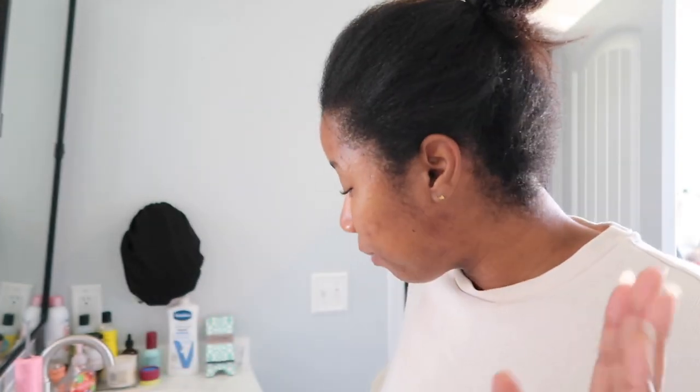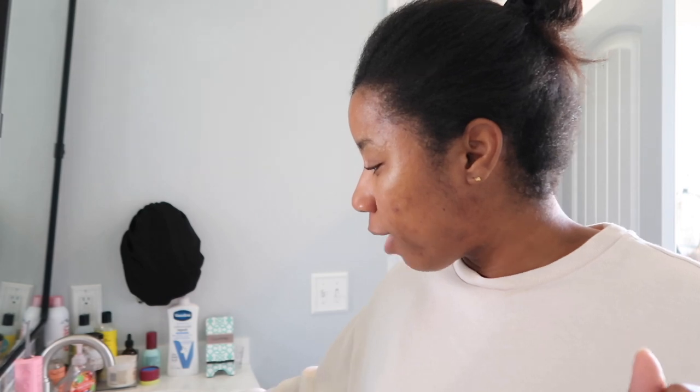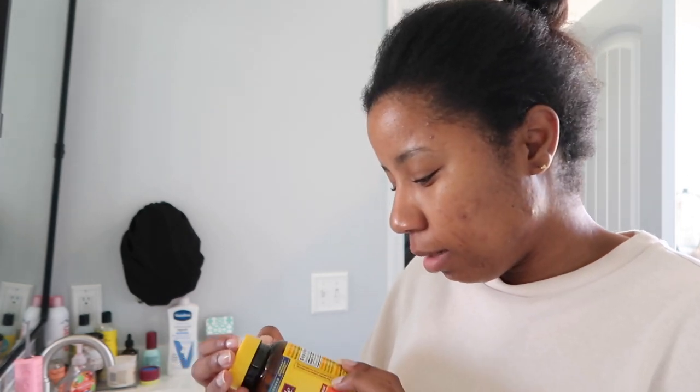Let me know your favorite skincare recommendations for acne and acne scarring — I just want glass skin, really nice smooth skin. It's starting to clear up but I'm left with a lot of scarring. Anyway, first things first is breakfast and I gotta take my vitamins.